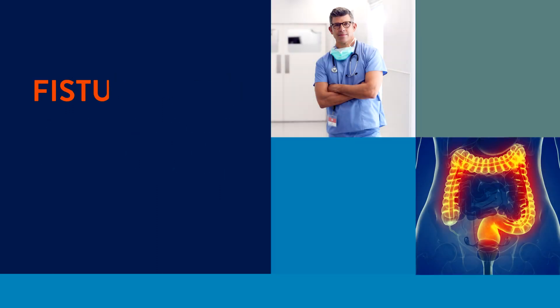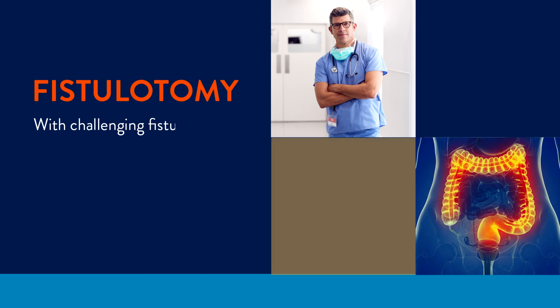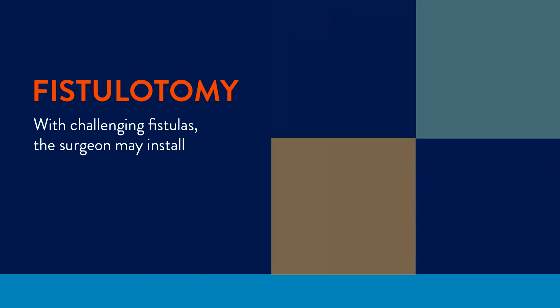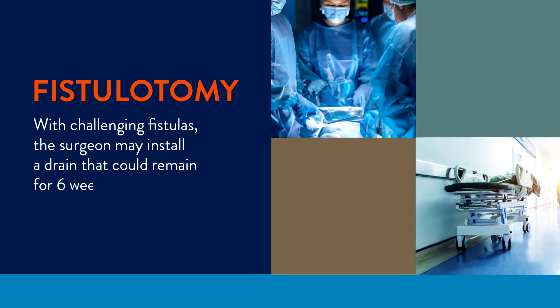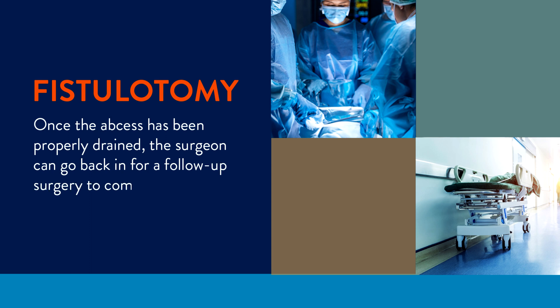Once your surgeon has located your fistula, they'll typically perform a fistulotomy, cutting the fistula open in a way that promotes healing. With particularly challenging fistulas, the surgeon may have to install a drain that can remain in place for six weeks or even longer. Once the abscess has been properly drained, the surgeon can go back in for a follow-up surgery to complete the repair.